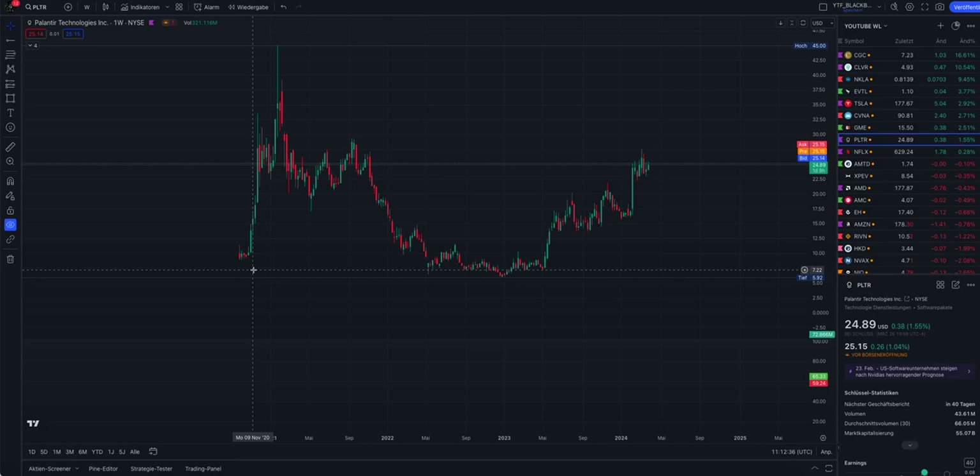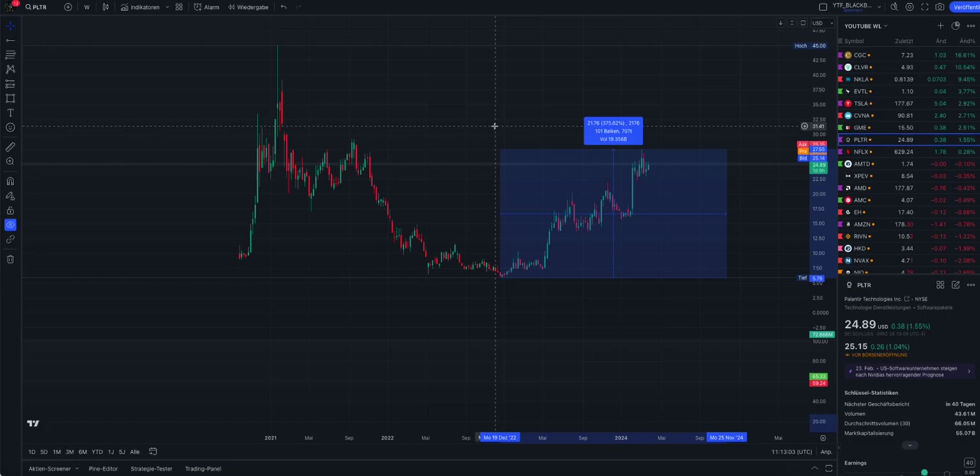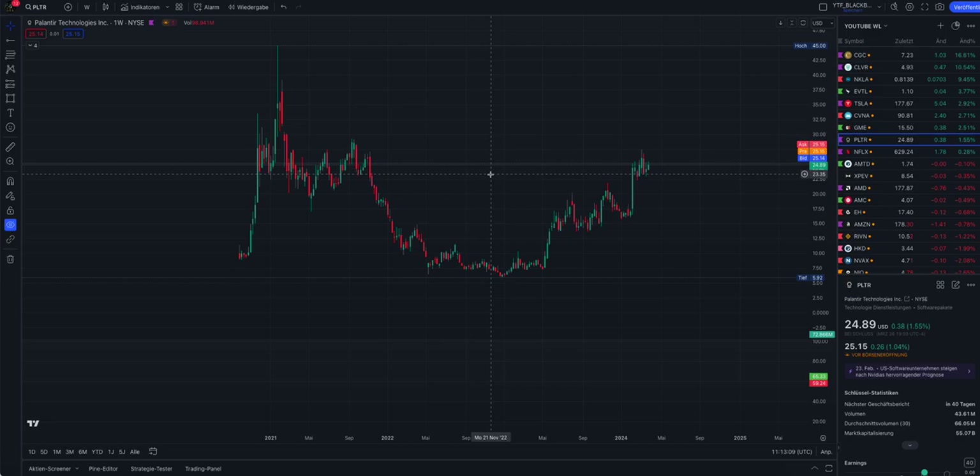When I enable the drawings - don't get surprised - we start with the weekly chart, where one candle represents one week of price action. When Palantir started trading in September 2020, we had a nice short squeeze from $8.84 all the way up to $45 - a very big squeeze of about 400%. After the correction phase and the accumulation in that price zone, we had again a nice squeeze in total of about 375%.